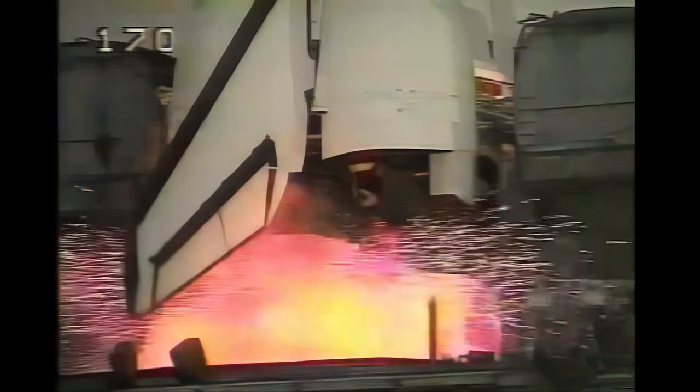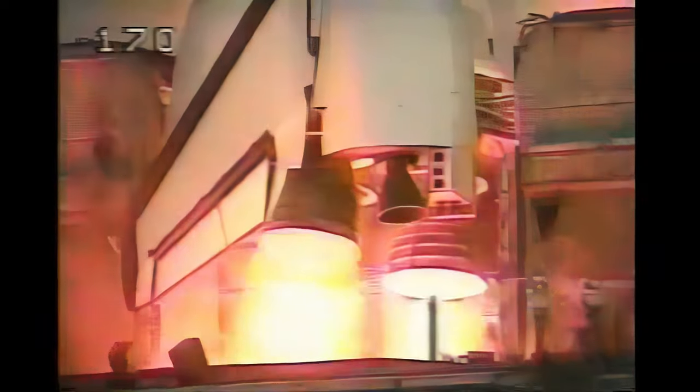End of the go for engine start. Six, five, four, three, two, one. Go for ignition and liftoff of the maiden voyage of Endeavour.